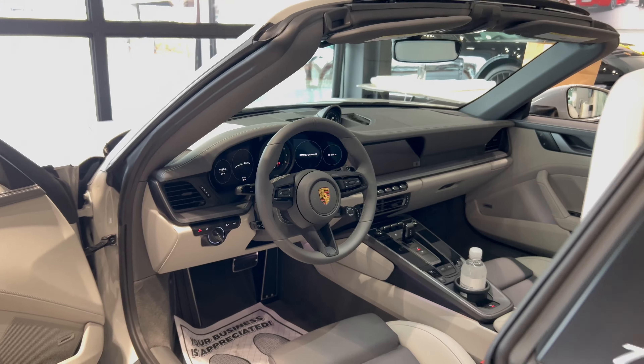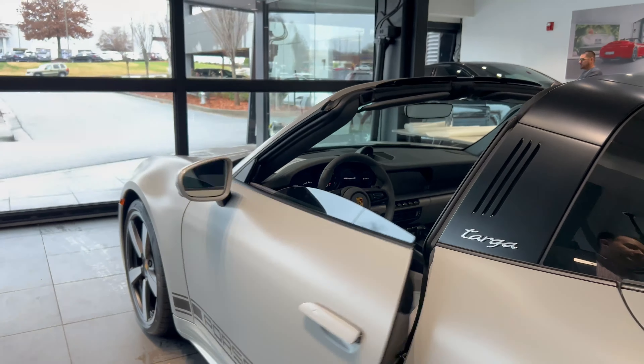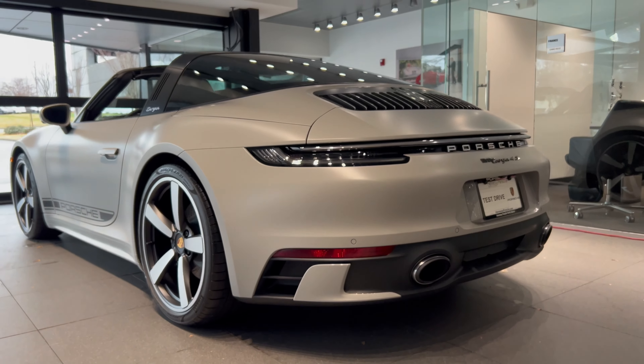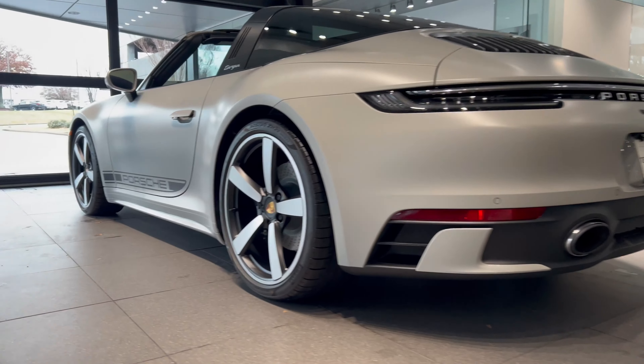This car is also ordered with our exclusive sport design package, so you'll notice special aerodynamics to the rear, side skirts, and front bumper as well.